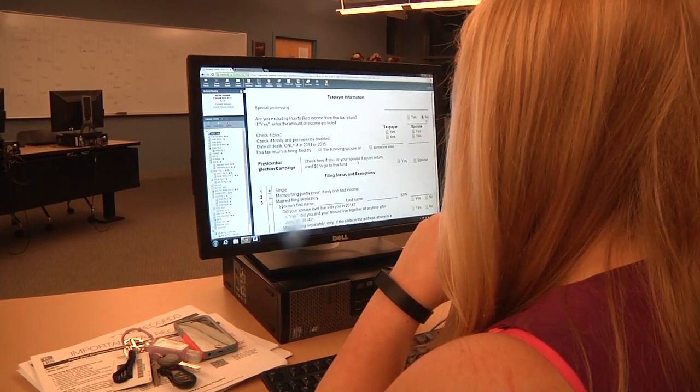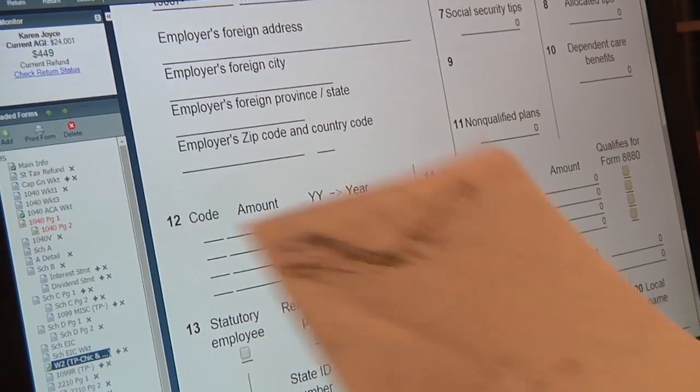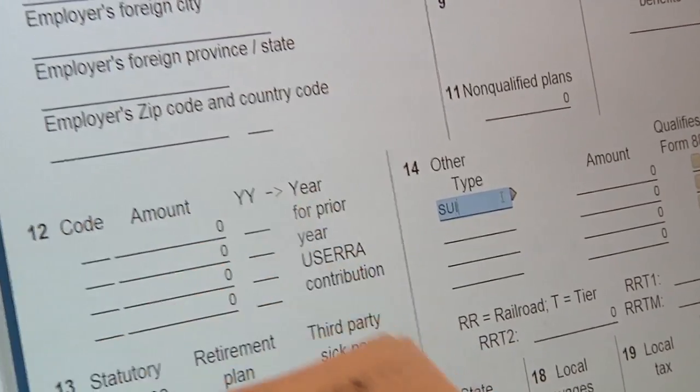The program helped me a lot to get to the internship because my internship is during tax season, so I do tax returns, and once they saw that I was in the program and had experience, that helped a lot. I plan to go for my CPA and my master's in accounting, then go into the accounting field and do taxes or public accounting. I also want to do event planning to gain business experience, but I'll always have accounting to go back to.